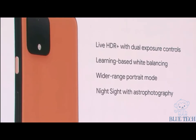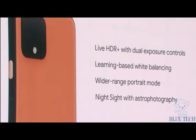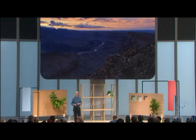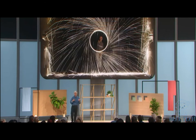To sum up, four new computational photography features: Live HDR+ with dual exposure controls, learning-based white balancing, wider-range portrait mode with an SLR bokeh, and Night Sight with astrophotography. And remember, you can use Night Sight for many things besides stars — so go out there and be creative with Pixel 4.